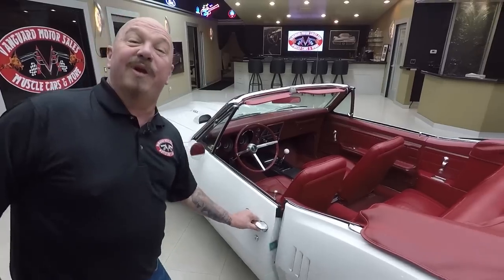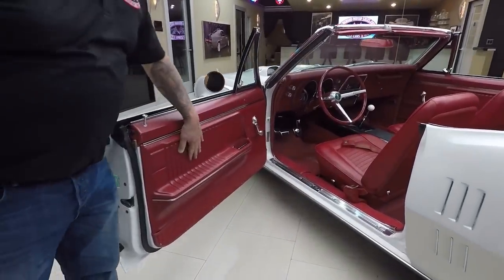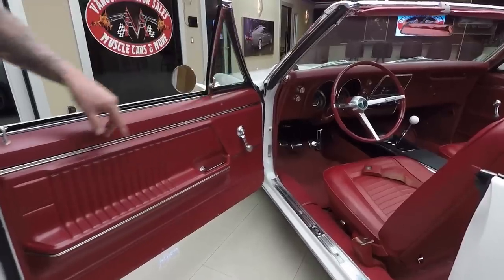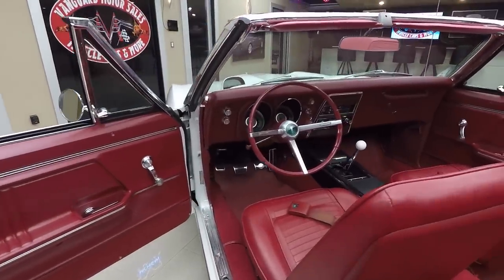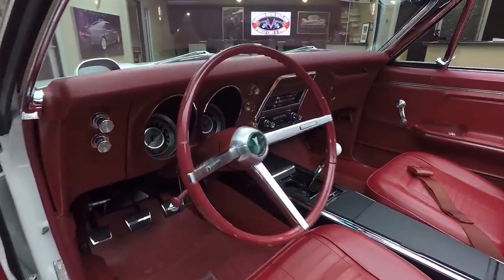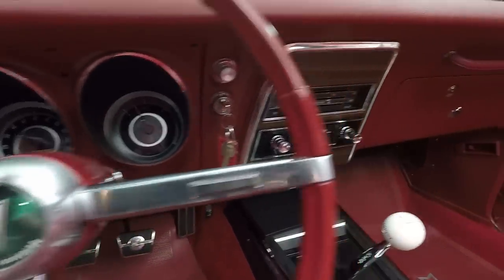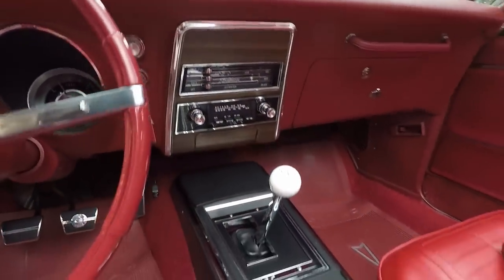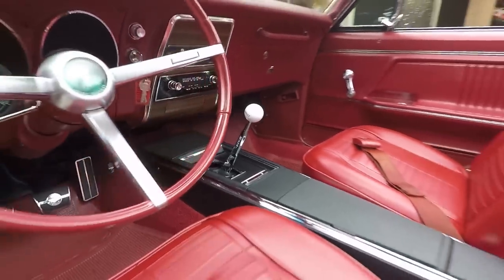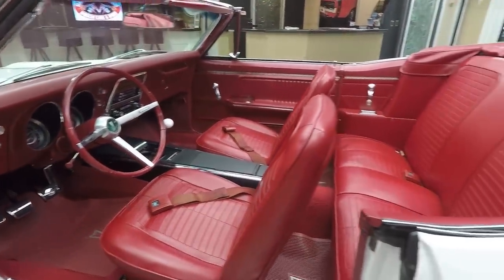Looky here — red interior. Isn't that gorgeous? Beautiful door panels, great looking carpeting. The dash pad, the dash itself, the gauges, the gauge faces — just beautiful. It all looks brand spanking new. The four-speed shifter there, we've got center console, looks like it's brand new. Back seat looks like it's brand new.